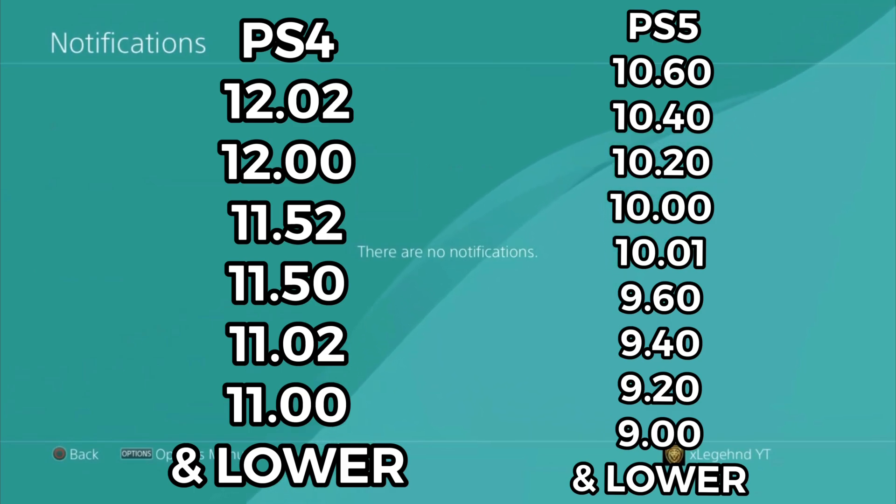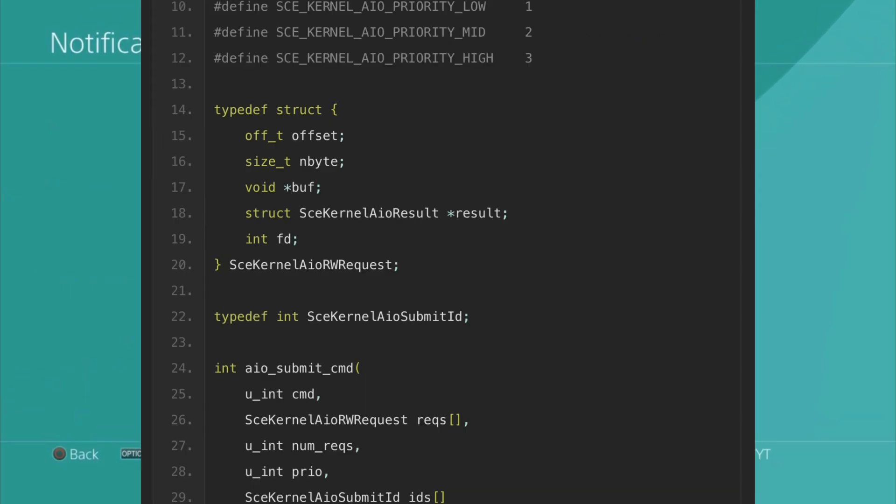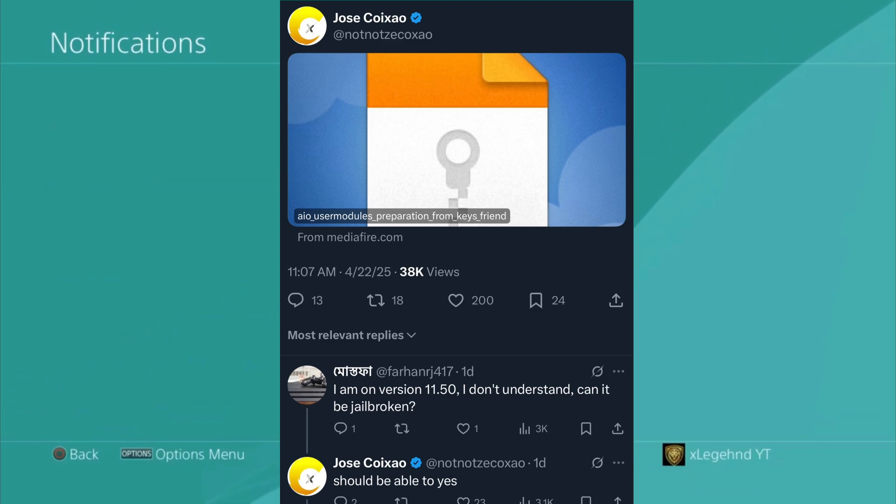This is huge breaking news, and there is a new PlayStation 5 update coming out tomorrow so you want to avoid that. They did come out with a proof of concept — a PoC — and Jose uploaded these files on his Twitter page. Someone asked about version 11.50 and whether it can be jailbroken, and Jose said it should be able to.